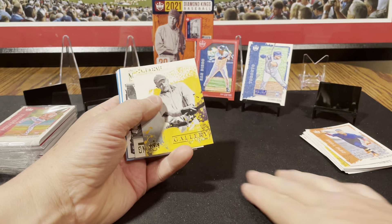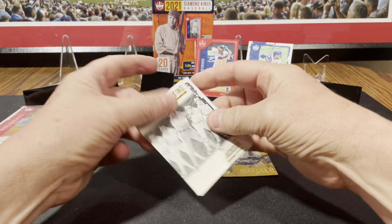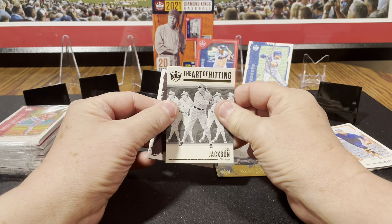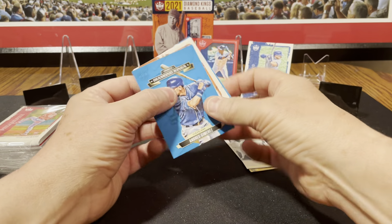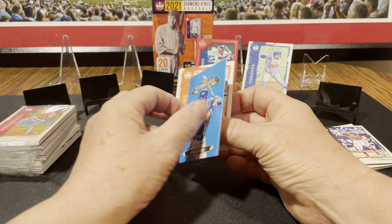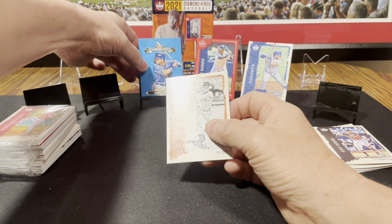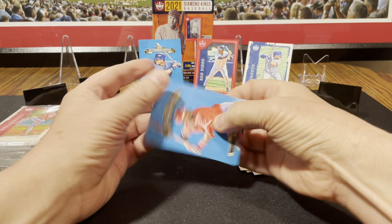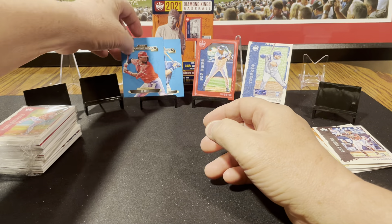Here are our two inserts: Gallery of Stars — Honus Wagner — and Shoeless Joe Jackson, The Art of Hitting. And Luis Camposano rookie. And we got a Diamond Kings Debut Diamond Kings — Andres Jimenez, should be a rookie year card. That's kind of cool. Mel Ott, Carl Hubbell. And we got another Diamond Stars Diamond Debut — Joe Adell.